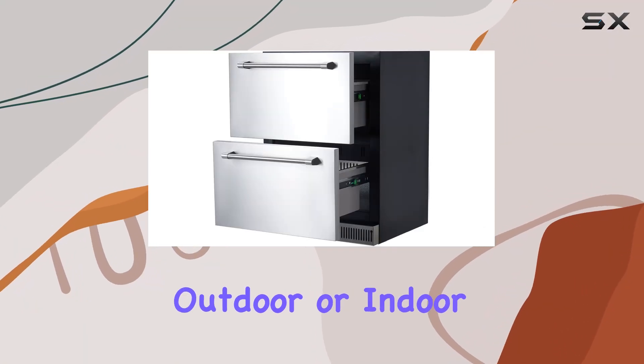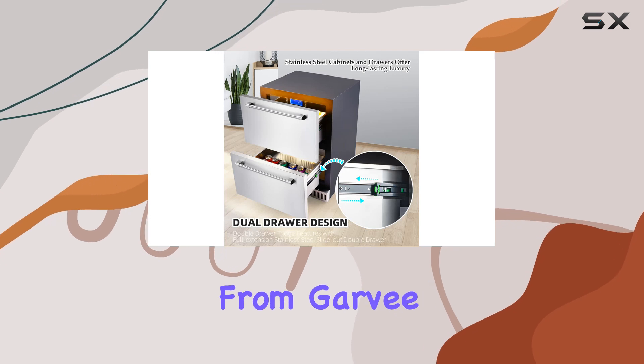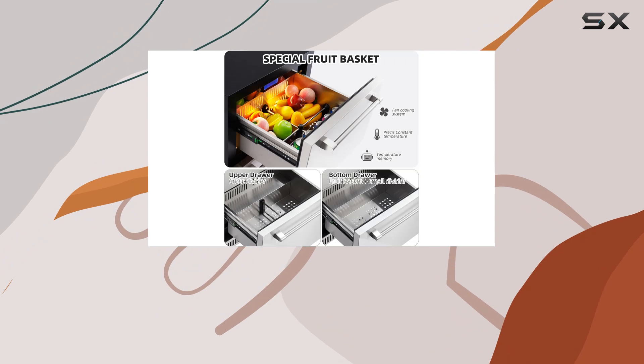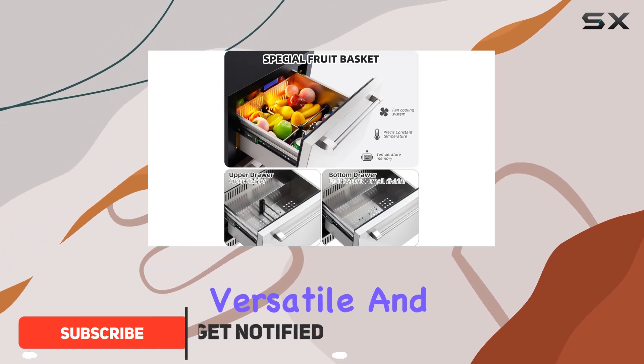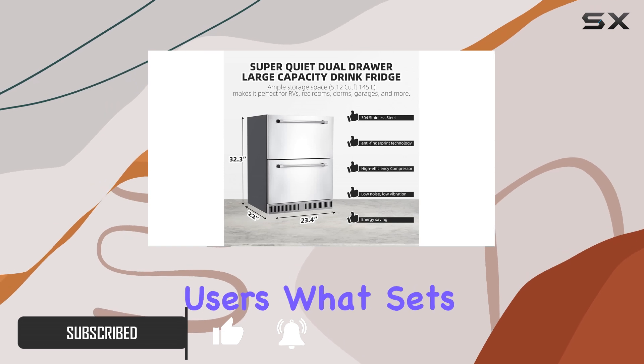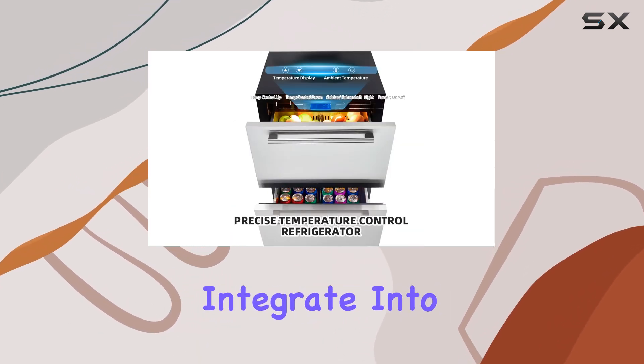In the quest for the perfect outdoor or indoor beverage cooling solution, the 24-inch outdoor drawer fridge from Garvey emerges as a formidable contender. This isn't just another fridge — it's a sleek, versatile, and efficient appliance designed to meet the needs of both residential and commercial users. What sets it apart is its unique ability to seamlessly integrate into various settings.